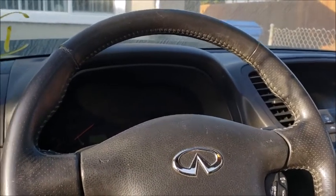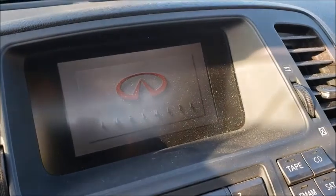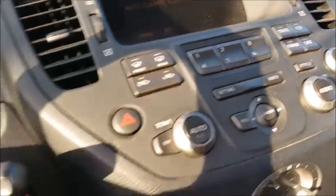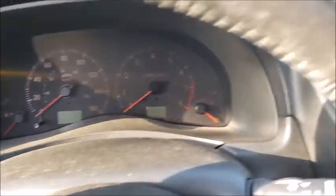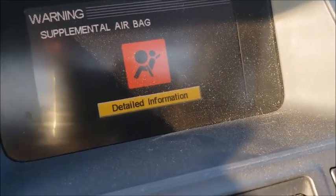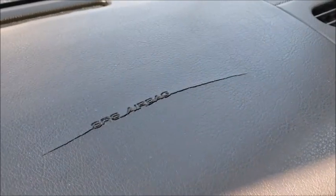Cross my fingers — start her up. Another thing I don't understand: none of the airbags went off but the airbag light is on. I'm gonna have to check that out too. Maybe I just gotta reset the computer. I thought it blew but it's just cracked — so it didn't blow.